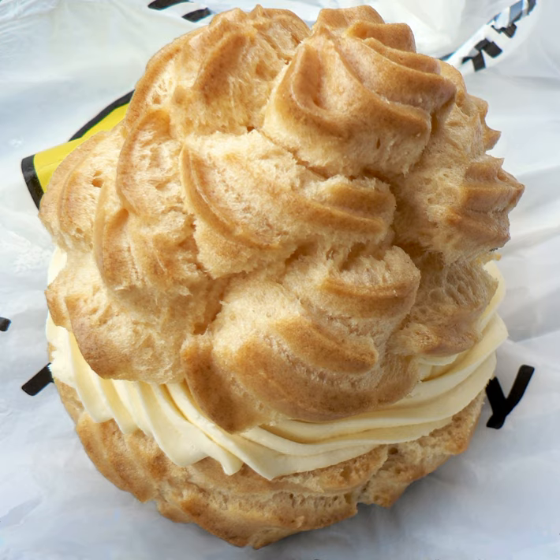Savory profiteroles are also made, filled with pureed meats, cheese, and so on. These were formerly common garnishes for soups. The various names may be associated with particular variants of filling or sauce in different places.